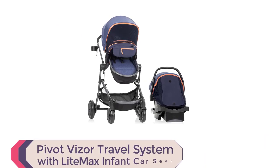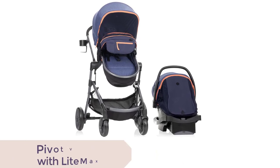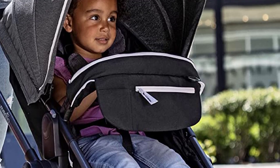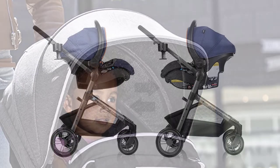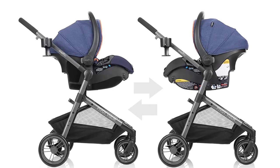Number 1. The Pivot Visor Travel System with Lightmax Infant Car Seat in Promenade Blue is a versatile and popular travel system that grows with your child. It offers six modes of use and can accommodate children weighing up to 55 pounds. The unique feature of this travel system is the mesh privacy shade that accompanies the infant's car seat and stroller in both toddler and carriage modes.